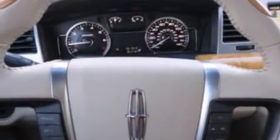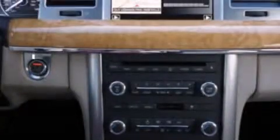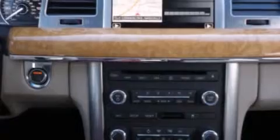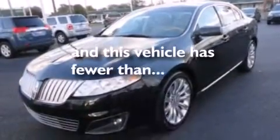The following features are included: memory setting for the driver's seat position so you can recall your favorite position with the touch of one button, air conditioning, side curtain airbags, a four-wheel independent suspension, cargo tie-downs, dusk-sensing headlights, and this vehicle has less than 67,000 miles.